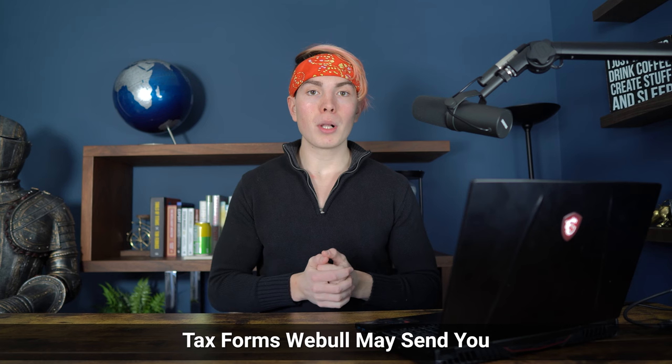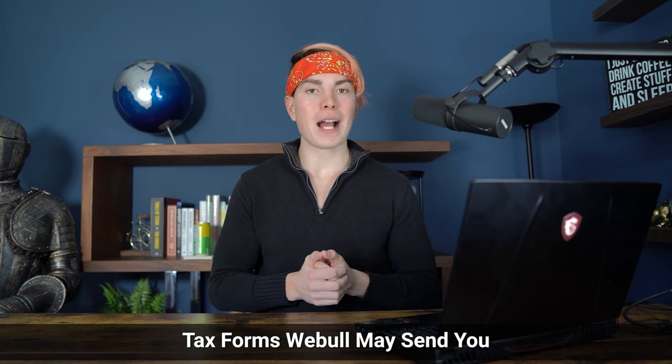There are three different tax documents that Webull might send you depending on what your account activity looks like. The first is a 1099R. They're going to send you this if you've received over $10 in distributions from a retirement account in that particular year — things like an IRA or a Roth IRA. If you're taking a taxable distribution from that account before you are 59 and a half years old, there may in fact be tax consequences associated with that, and they will send you a 1099R containing those particular distributions.